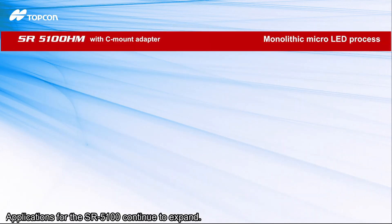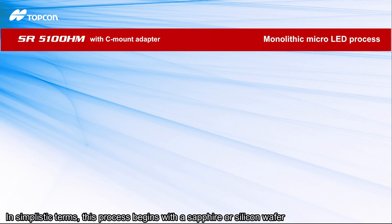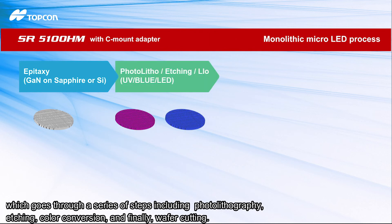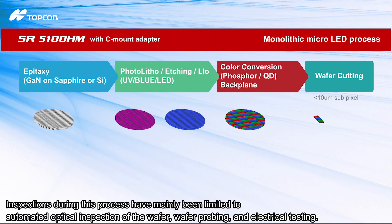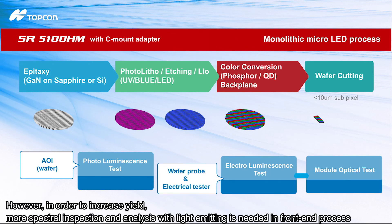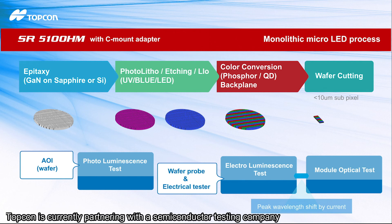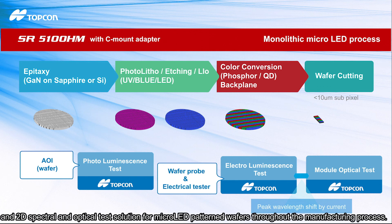Applications for the SR 5100 continue to expand. One example is with a monolithic micro LED manufacturing process. This process begins with a sapphire or silicon wafer which goes through a series of steps including photolithography, etching, color conversion, and wafer cutting. Inspections during this process have mainly been limited to automated optical inspection of the wafer, wafer probing, and electrical testing. However, in order to increase yield, more spectral inspection and analysis with light emitting is needed in the front-end process. Topcon is currently partnering with a semiconductor testing company to provide a 2D spectroradiometer for an end-to-end PL, EL, and 2D spectral and optical test solution for micro LED pattern wafers throughout the manufacturing process.